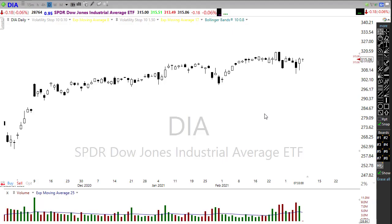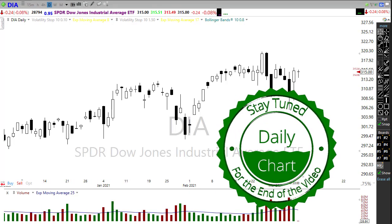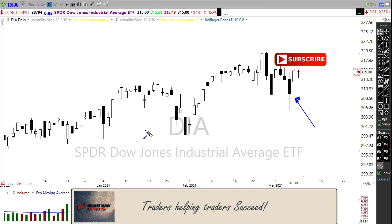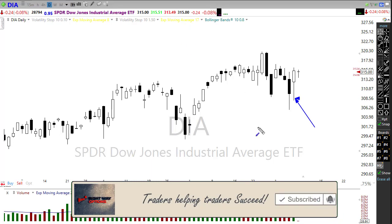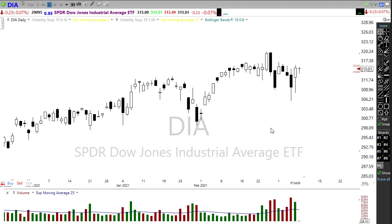That rally back on Friday was wonderful to see — that relief coming into the market. But we still have some questions left behind. First off, we left behind hammer patterns all over the market. A hammer pattern requires a follow-through; without a follow-through, the hammer pattern really isn't valid. So question number one: can we follow through today, pushing on through to the upside?